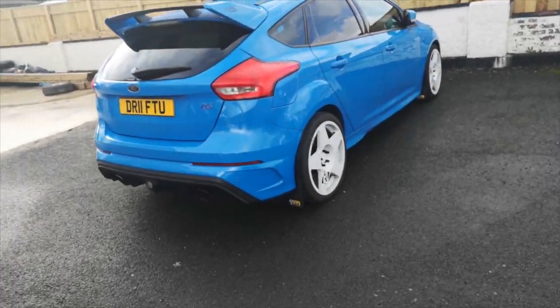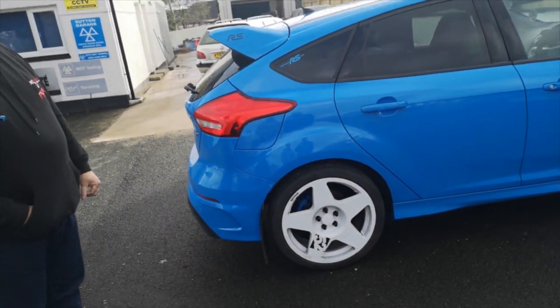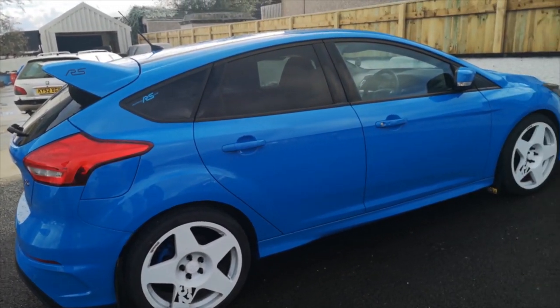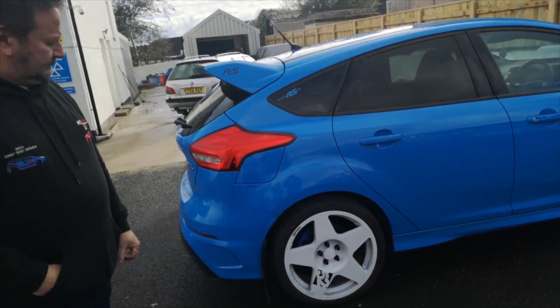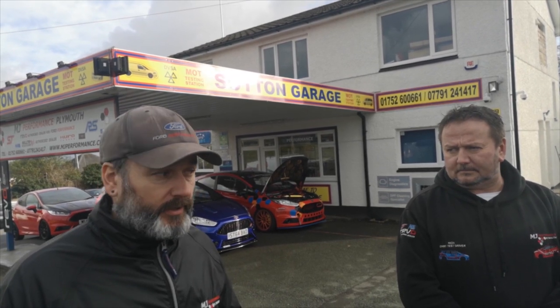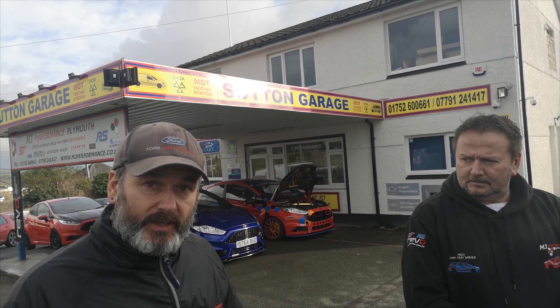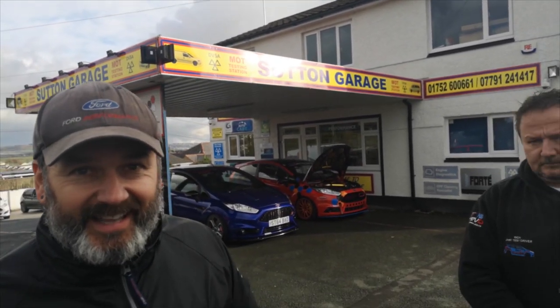So this is quite a special car in, isn't it? Revo ran a competition to win a Stage 2 performance pack on a Mark 3 Focus RS. Sorry about that rude interruption there, guys — that was two Golfs, heavily modified diesels, that came in to see us.